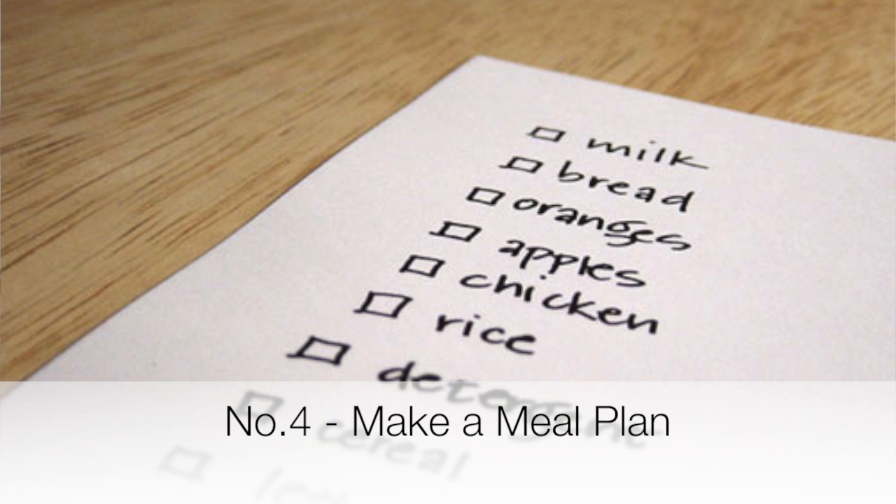Number four: make a meal plan before you make a shopping list. This is a really simple way to save money. You simply write down what meals you plan to cook during the coming week, and then you make your shopping list with the ingredients required for those meals. That way you're not tempted to overspend and you're not tempted to buy impulse things unnecessarily.